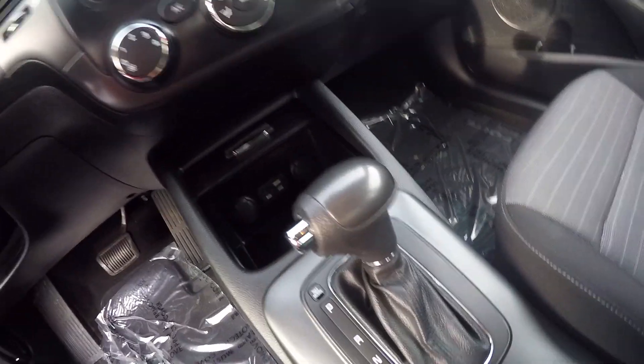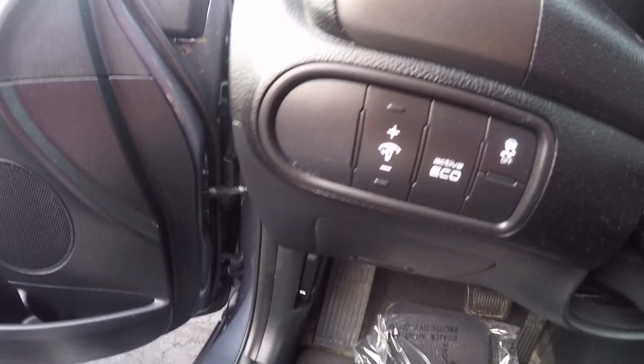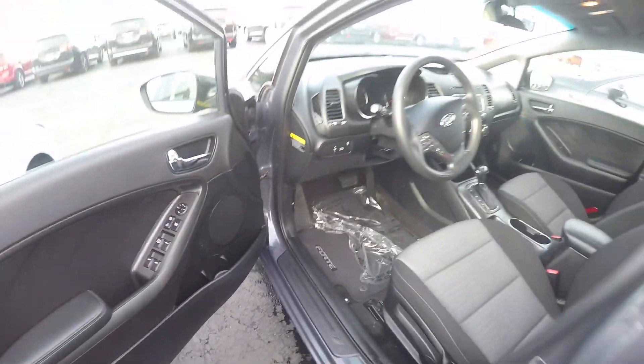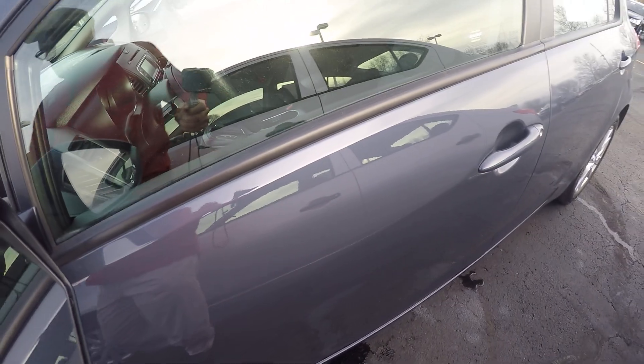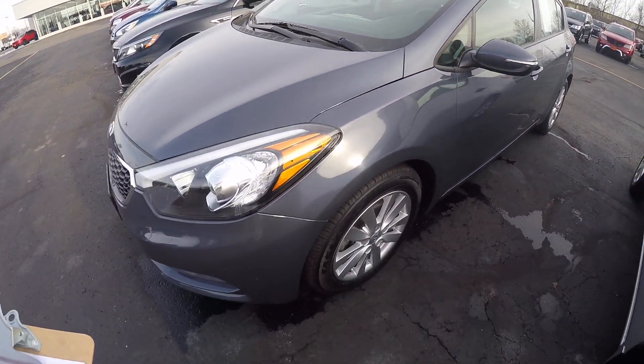Nice little car, economical, great gas mileage. It also has the eco button so it gets you a tad better gas mileage. It also has stability control. If you're looking for a nice inexpensive car with a low monthly payment and it still has some factory warranty left on it, this is the car for you.